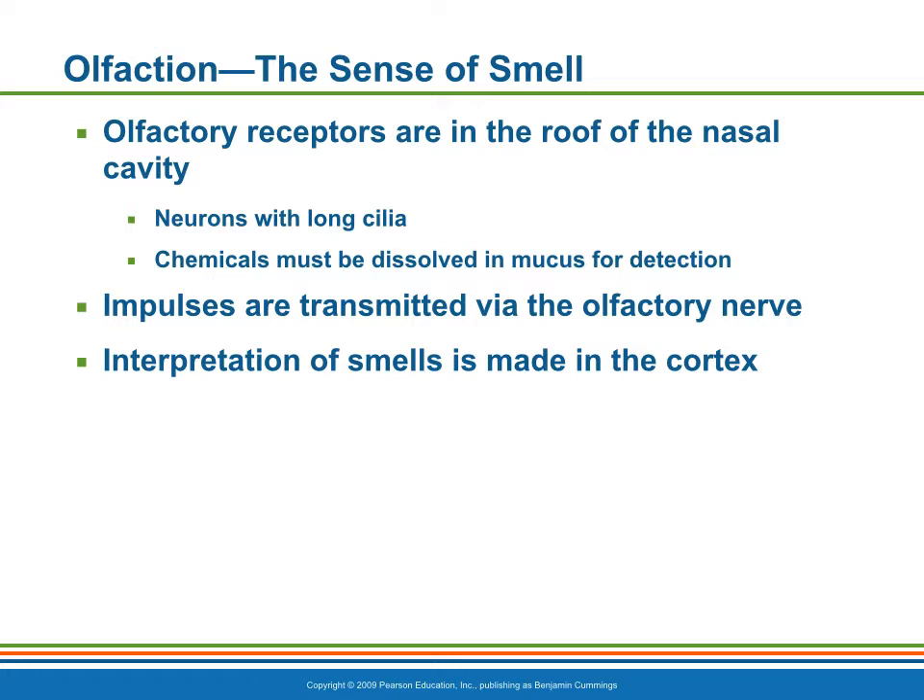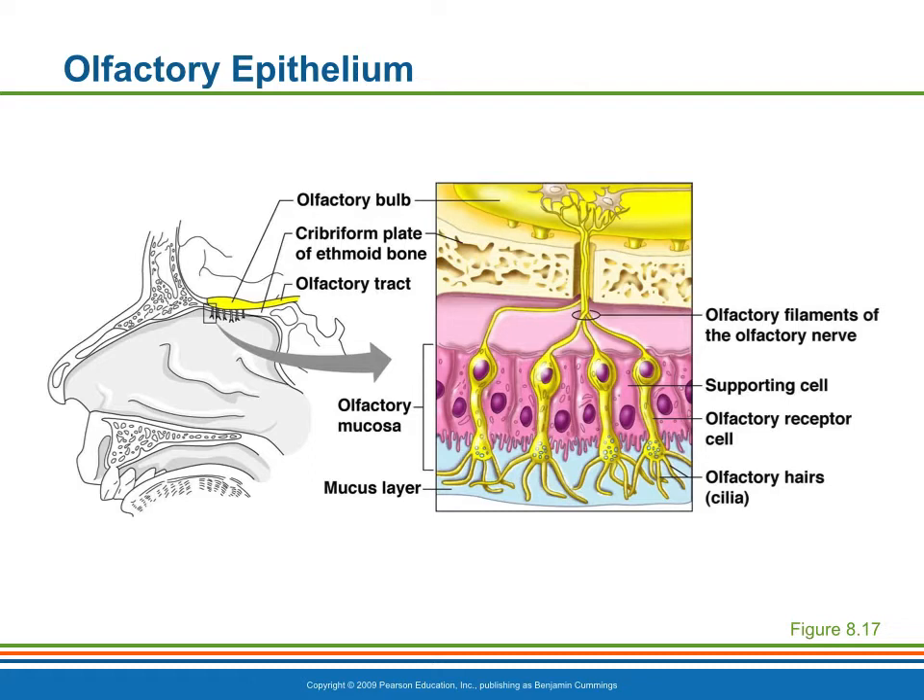In turn, the olfactory nerve conducts the impulses to the olfactory cortex of the brain where it is interpreted. Here you can see the location and cellular makeup of the olfactory epithelium.